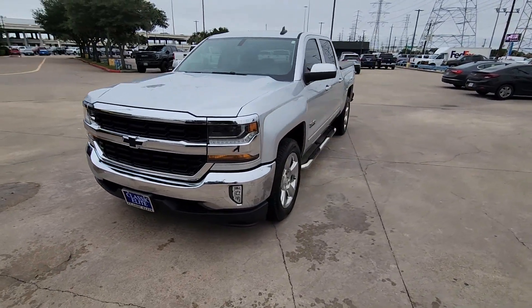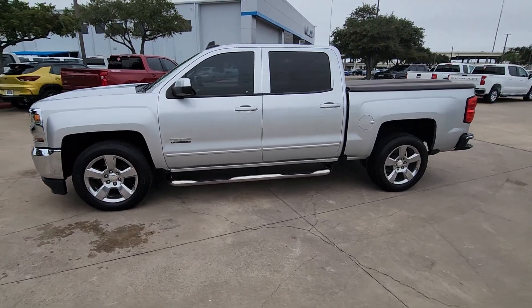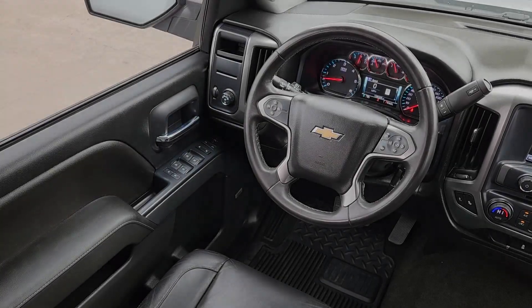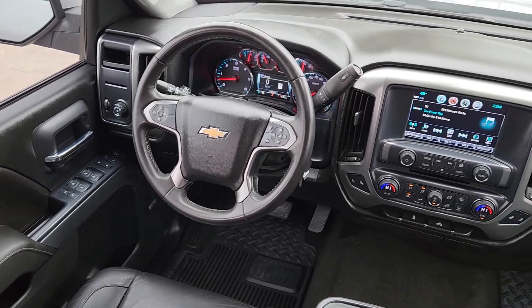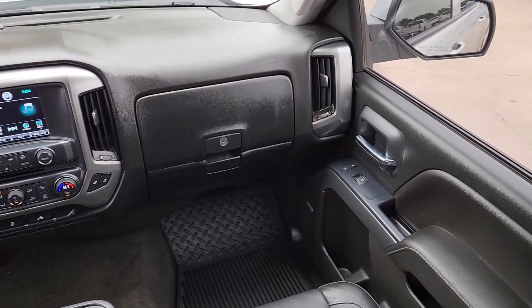These are just some of the great options this vehicle comes with: heated driver seat, keyless entry, backup camera, fog lamps, satellite radio, remote engine start, heated mirrors, premium sound system, dual zone AC, and Bluetooth connection.